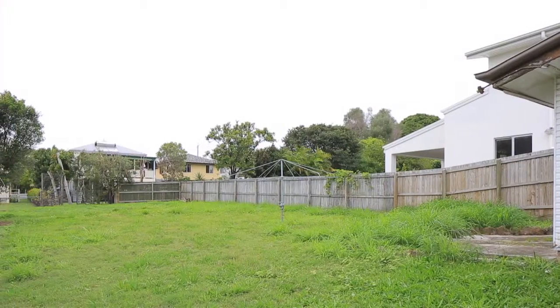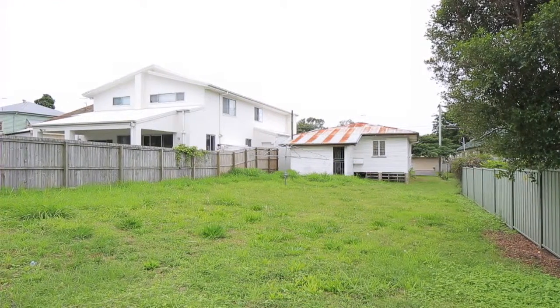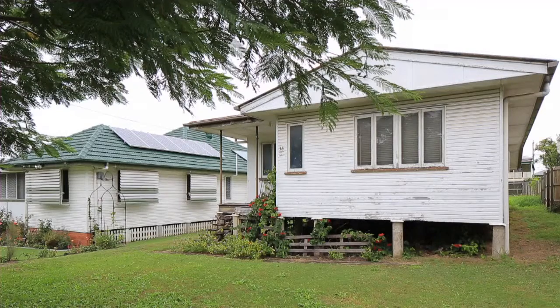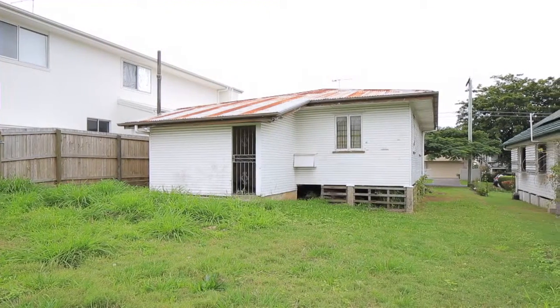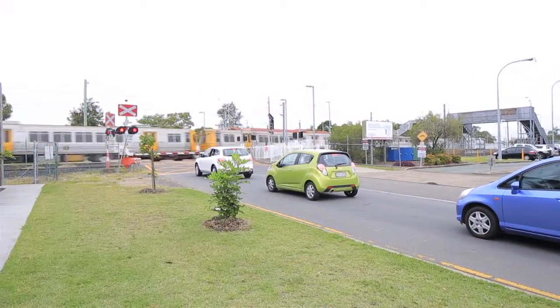This flat, treeless property represents the perfect blank canvas for any renovator or developer with a vision for a home on a generous block. Currently, the existing three bedroom, one bathroom home can be renovated, relocated on the block, or removed to make way for your dream build.